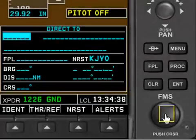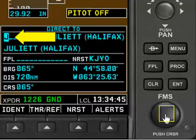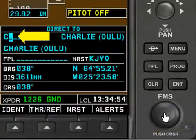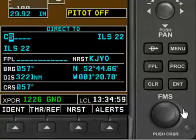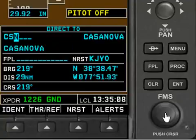When we turn the inner FMS knob one time, it immediately starts entering a letter into the first position. I'm going to use my mouse wheel to dial up the C for the first position, then turn the outer mouse wheel to move the cursor one position to the right and dial in the S, then move the position over to the right one more with the outer knob and dial in the N.